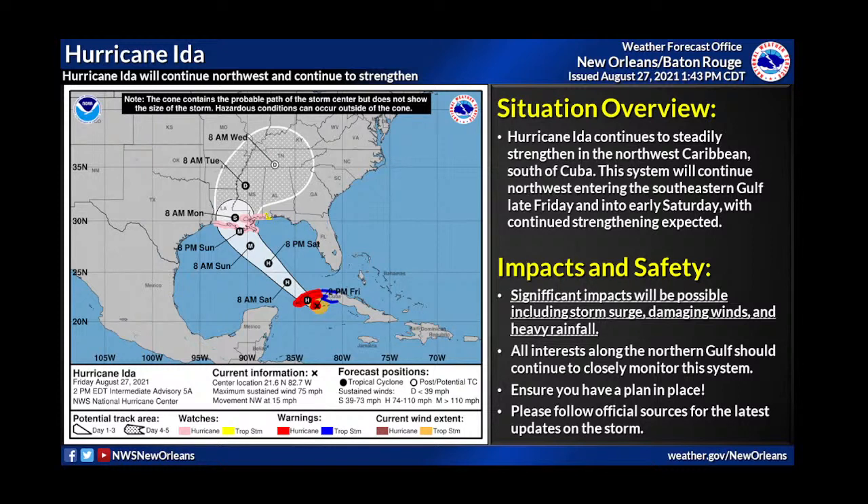We are not going to be showing model guidance — we message from the official forecast that the experts at the National Hurricane Center produce. Don't make plans off model guidance; use the official guidance. The cone stretches from coastal Mississippi to slightly west of Lake Charles, Louisiana. Landfall time will be around Sunday evening, with the center tracking near the Mississippi River. The worst impacts will be near the center and to the east, and potentially well away from the center too.